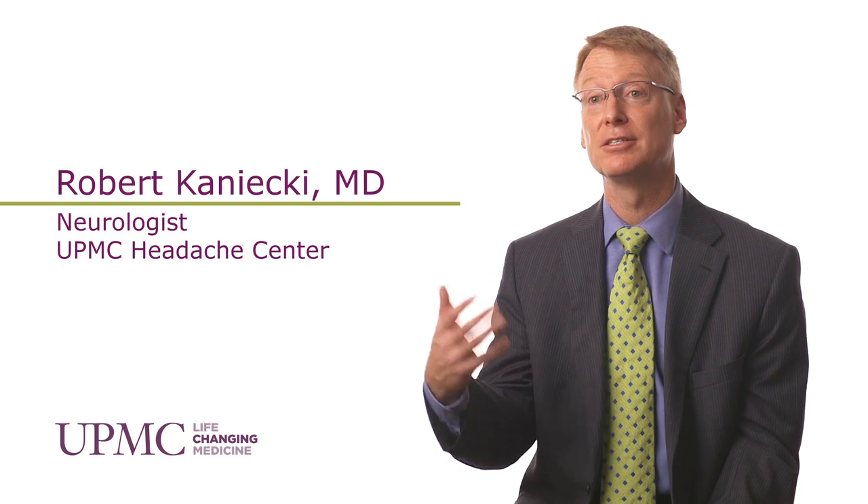Onobotulinum toxin, or Botox, is a pharmaceutically derived product. The original toxin was from botulism, but it is now pharmaceutically developed and produced. It's been FDA approved for ten indications — two are cosmetic and eight are medical in nature, one of which is chronic migraine.